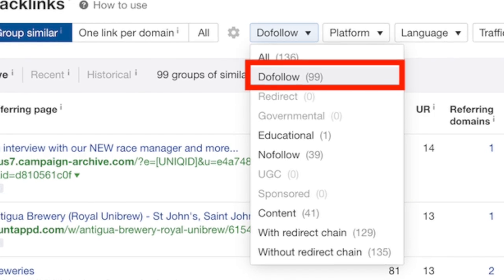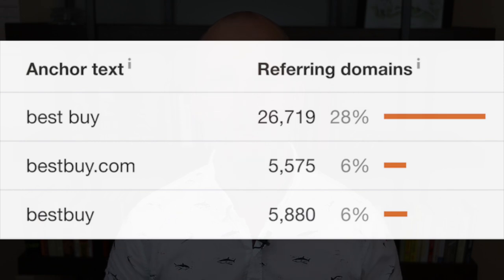One way to identify quality links in the profile is to filter and sort the links in Ahrefs — choose 'do follow' from the dropdown and then sort the links by DR so that the highest authority links are at the top of the list. One other factor to consider is the anchor text profile. The anchor text profile should be unoptimized, meaning it shouldn't be full of exact match anchor text or foreign language anchors.